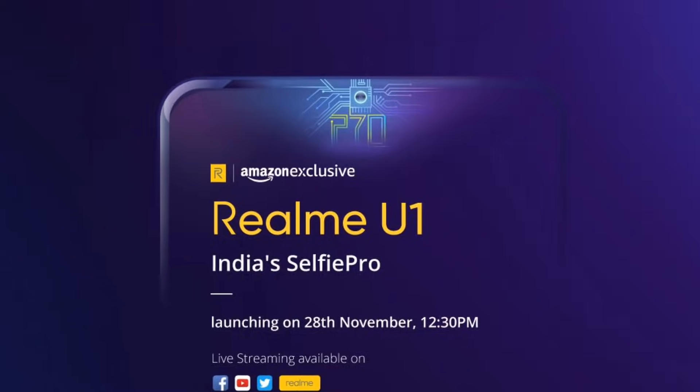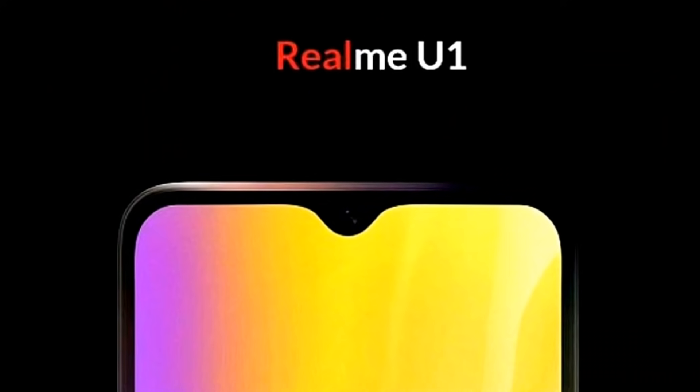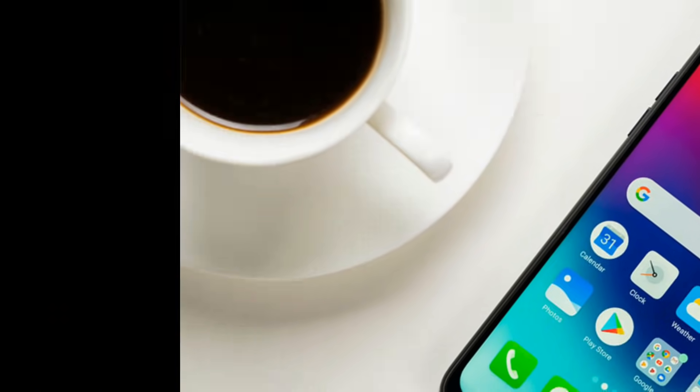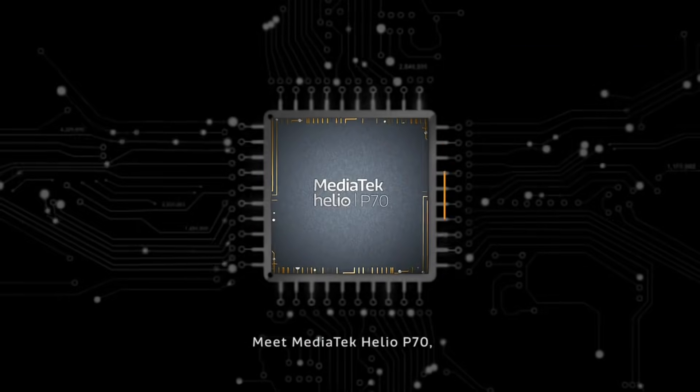Realme U1 launch hoga 28 November ko aur ye hoga ek Amazon exclusive. Aur agar baat ki jaye device ki design ke baare mein, toh isme aap dekhenge same water drop design with a glass body aur ye aayega Corning Gorilla Glass protection ke saath bhi.